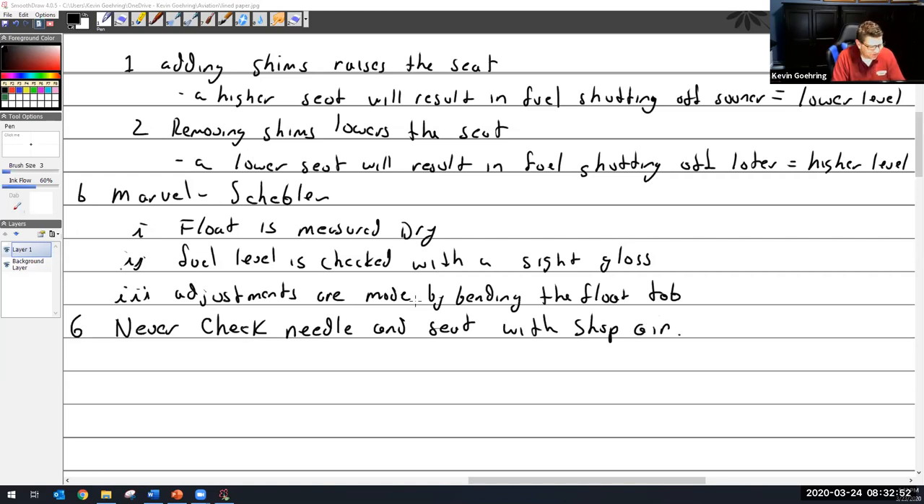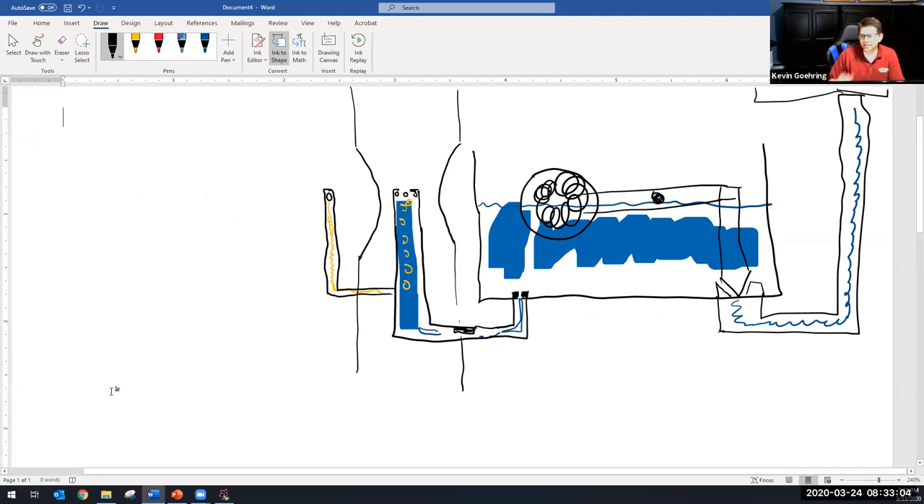When I said you should try shop air to make sure the fuel is flowing through there, that was a ridiculous thing to say for a lot of reasons. Going back to my drawing - basically what I said to him in passing was: why don't you disconnect the fuel line over here and put shop air into here, and make sure that the air blows through here and through here and down in here and out of there. In theory, that makes sense - if air is not flowing through there, then fuel isn't, and you have some sort of problem.